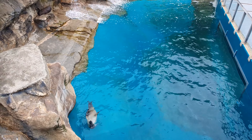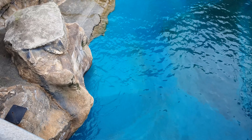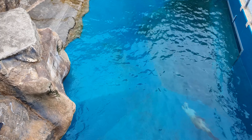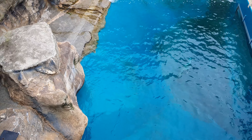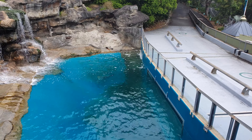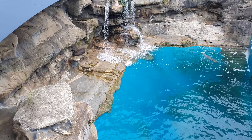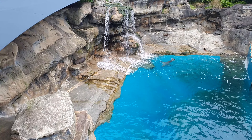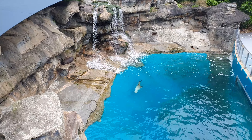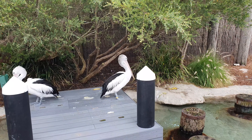Australian sea lion here. Sometimes the Fjordland penguins turn up in Australia though. These are Australian pelicans.